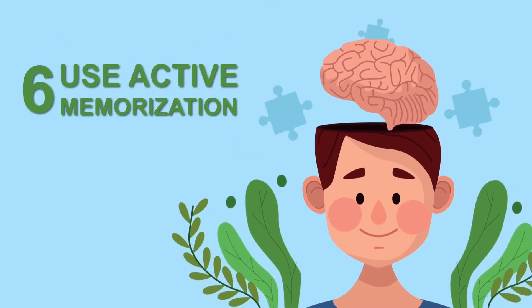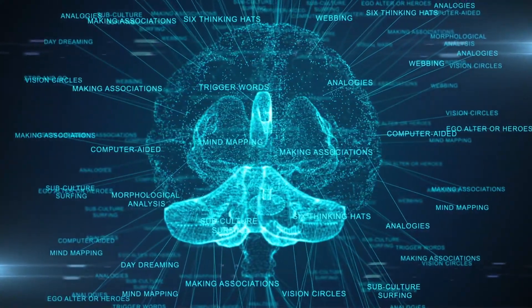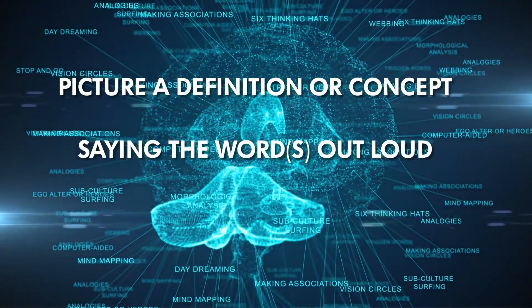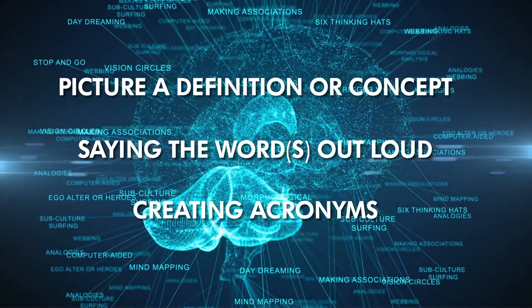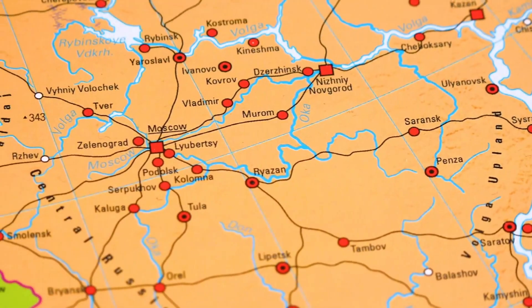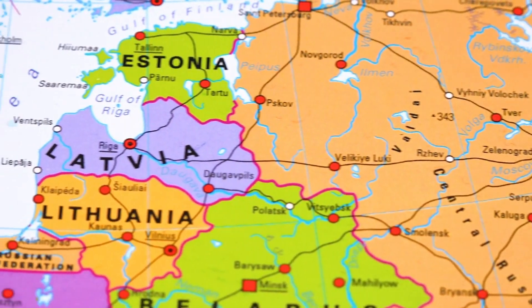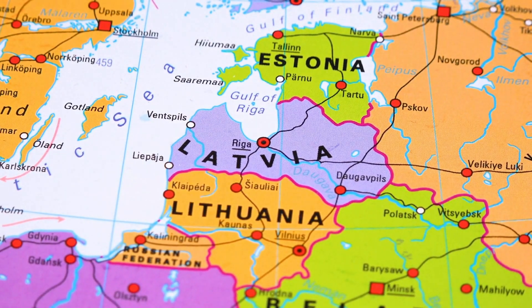Six: use active memorization. Reading the same information over and over is actually one of the least effective ways to memorize. One effective strategy is to picture a definition of a concept in your head. Saying the word out loud is also helpful. Creating acronyms for a list of things is yet another useful strategy. For example, when memorizing states in Northern Europe, use the acronym ELL to help you remember that Estonia, Latvia, and Lithuania are located next to one another.